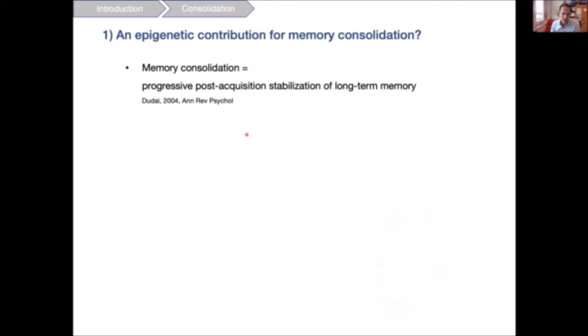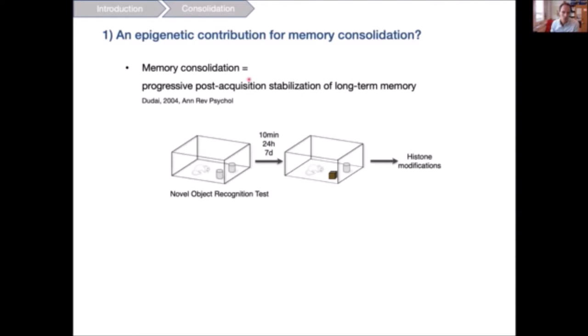Memory consolidation is the progressive post-acquisition stabilization of long-term memory — essentially, what happens to a memory once it is learned. To study this, we used the novel object recognition task. The mouse familiarizes itself with two objects, and after an intertrial interval we exchange one object for a new one. Because of the curiosity of the mice, if they have learned the old objects, they will spend more time with the novel object.